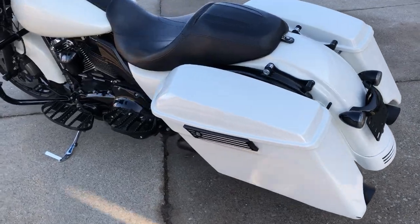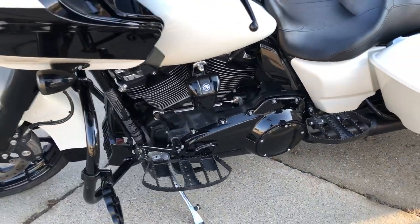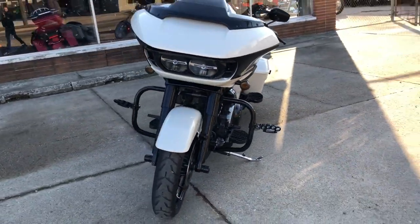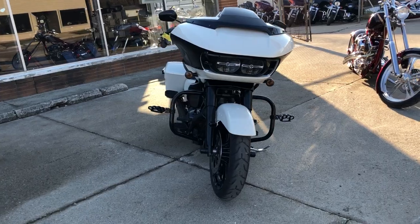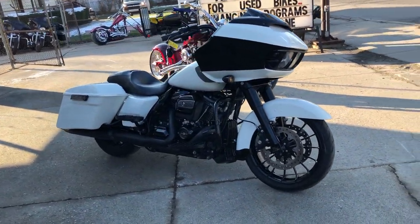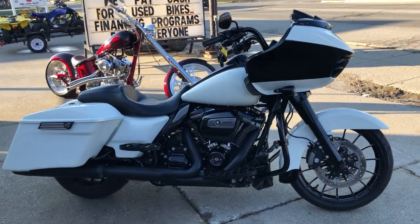Blacked out motor, oversized LED screen, navigation, upgraded floorboards, upgraded lower controls, and more — this one has it all. It's got the Milwaukee Eight motor. One cool looking bike, guys. That's a 2018 Road Glide Special. Give us a call, we'll get it done: 810-648-9500.